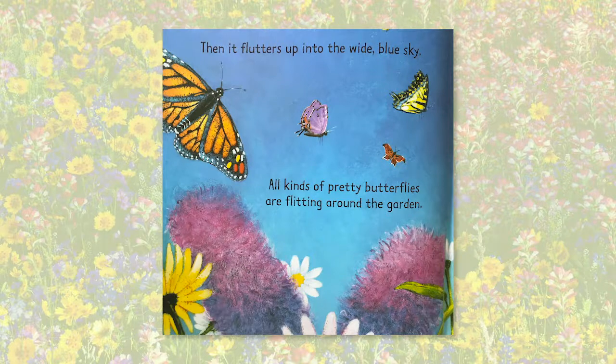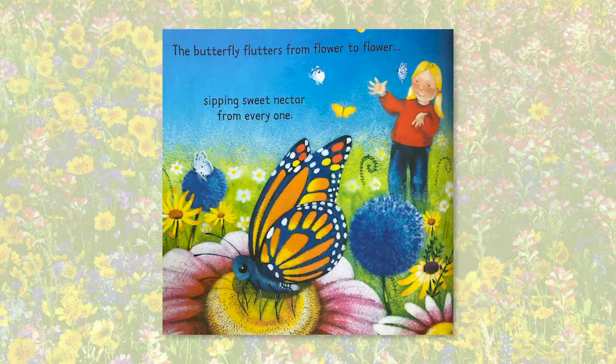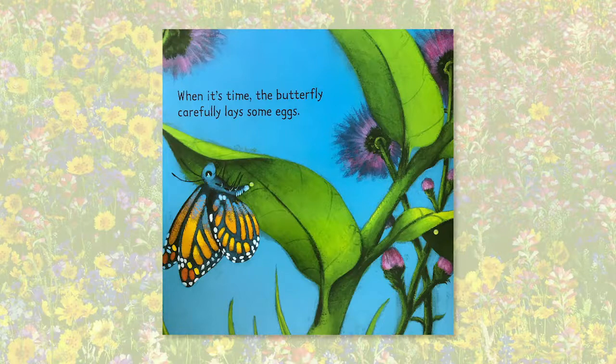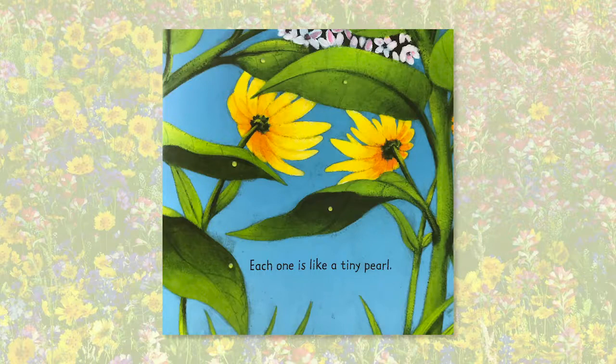All kinds of pretty butterflies are flitting around the garden — there's a lacy white one, two speckled blue ones, and one with circles on its wings. The butterfly flutters from flower to flower, sipping sweet nectar from everyone. At night, it folds its dainty wings and settles down to sleep. When it's time, the butterfly carefully lays some eggs — each one is a little tiny pearl. Do you see them?